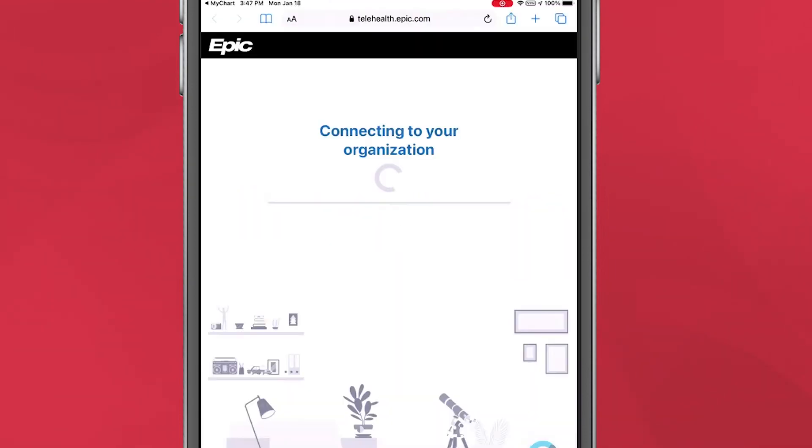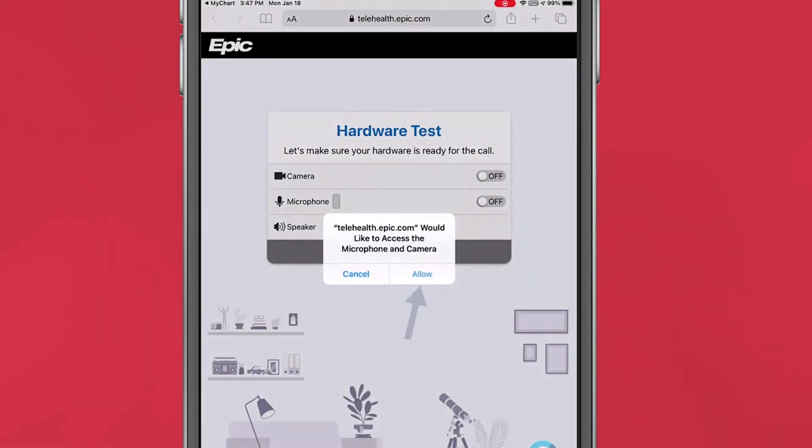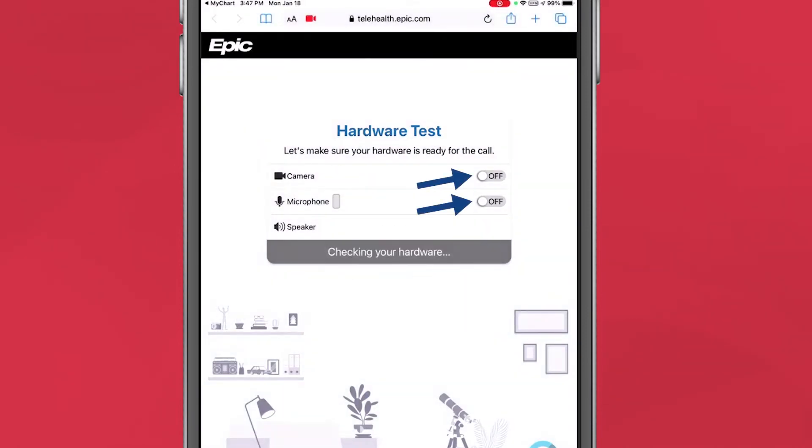First, you will need to allow the system to access your camera and microphone for your visit. Then, make sure the camera and microphone are turned on by checking the button to On.